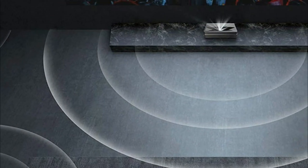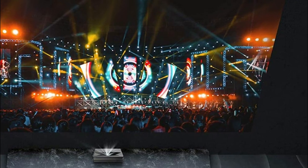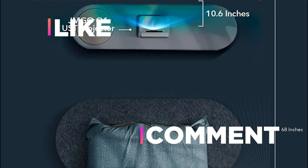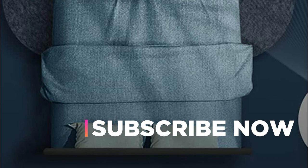Hope you found this video helpful in finding the best Ultra Short Throw projectors. If you found this helpful, please give a like. Comment your valuable opinion and tell us which one is perfect for you. Subscribe to our channel to get the latest updates on different product reviews.